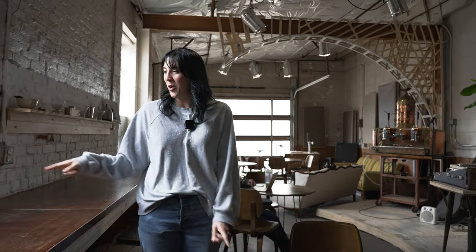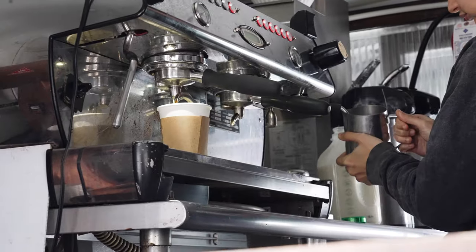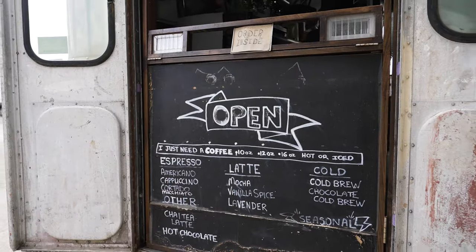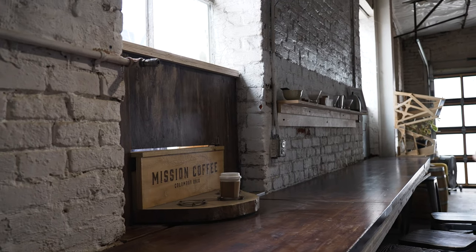Hey guys, we are at our next stop — Mission Coffee Company in the Fort. Super excited to be here. We are waiting for our drink to come through on this little thing. I got the Partridge in the Pear Latte. It is a spice, pear, white chocolate, and nutmeg latte, and it smells amazing.